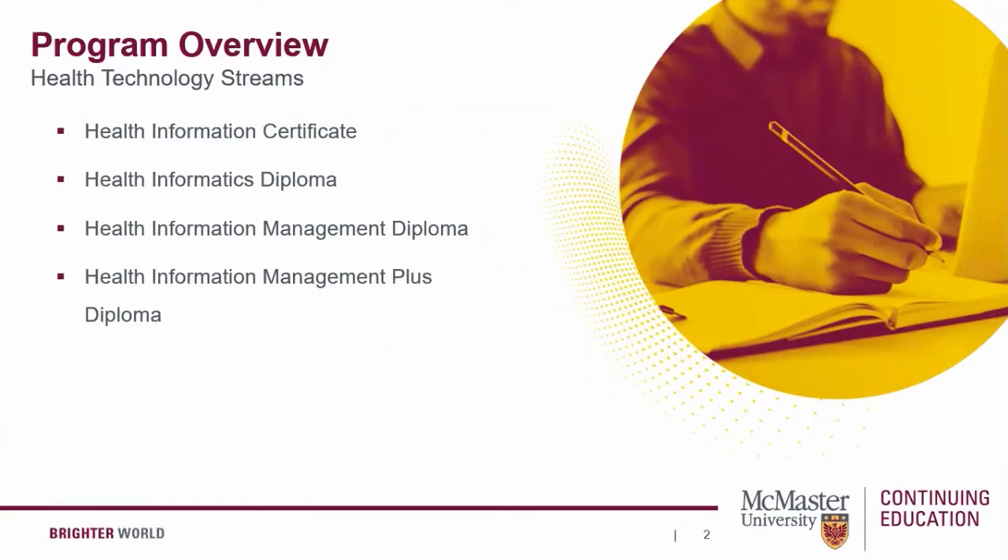Next, the Health Information Management Diploma is designed with an in-depth understanding of healthcare technology. It is suitable for those seeking an information management program applicable to health, social services, or related professions. The Health Information Management Plus Diploma is designed for the most in-depth understanding of healthcare information — how it is collected, used, coded, and analyzed — and is suitable for those seeking a professional designation in health information management.